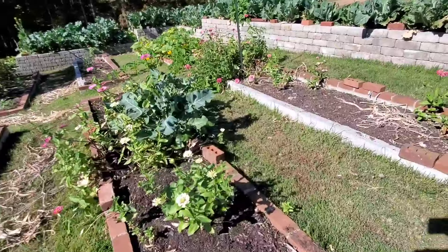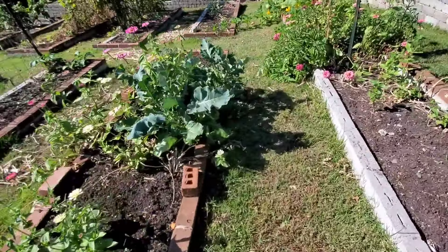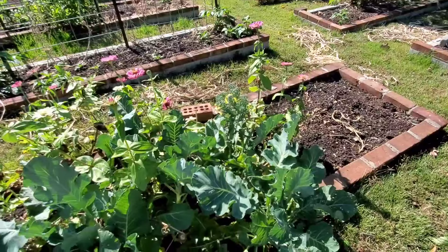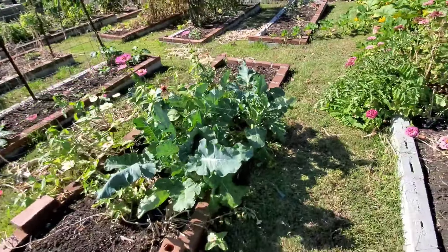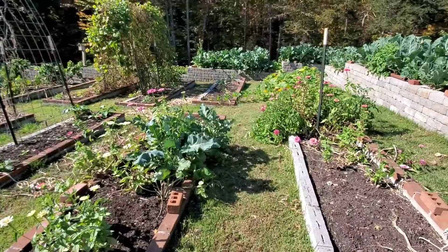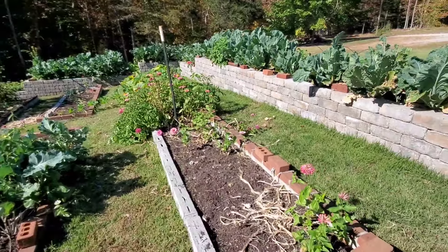Leftover zinnias. I have taken the heads off most of these broccoli, and this one has gone to seed, so I've left it for the butterflies and the pollinators to enjoy. There's a lot of stuff that I'm not harvesting from anymore, but I am leaving the flowers for the pollinators to be enjoying.